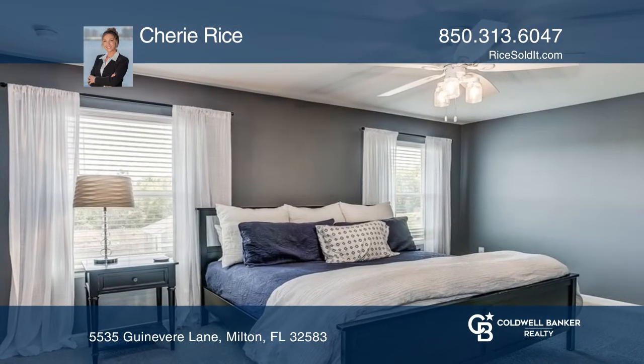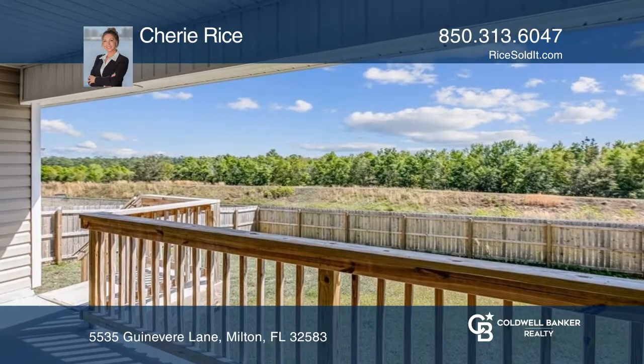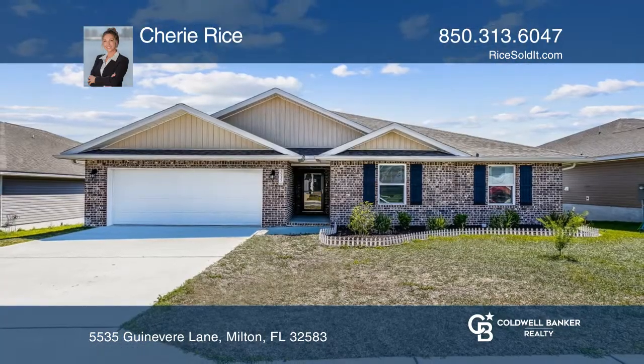The bedrooms are bright and spacious, featuring a large primary suite with a beautiful en suite and walk-in closet. To see it yourself, schedule a tour with Sherry Rice.